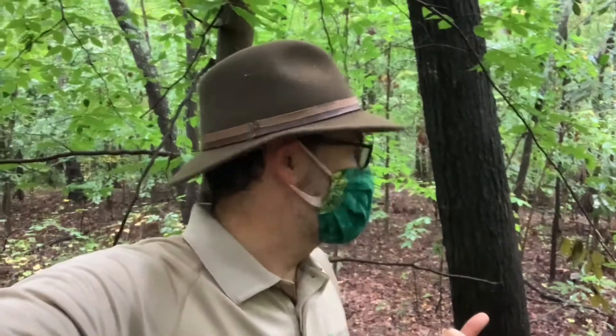Hey y'all, this is Ranger Jonah with DeKalb County. I'm in a forest populated by a lot of American beech trees, and I found a really interesting thing that I think you'll be intrigued by.